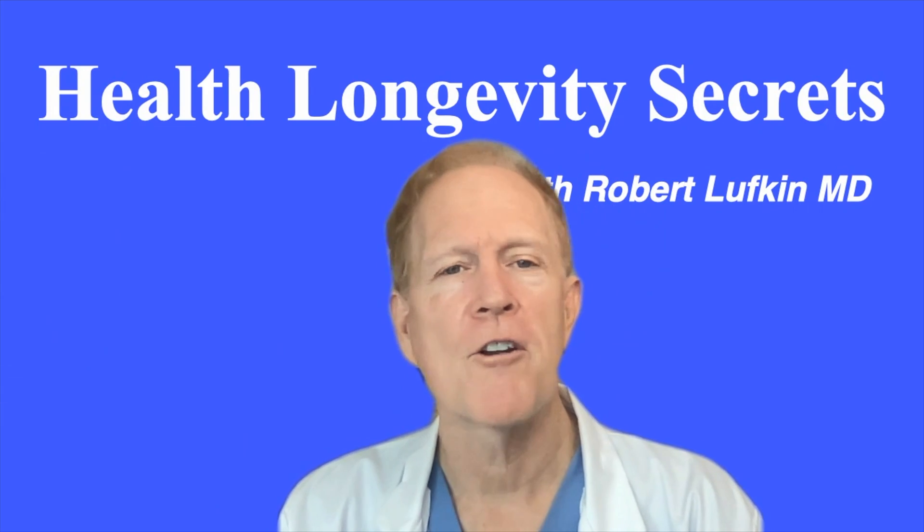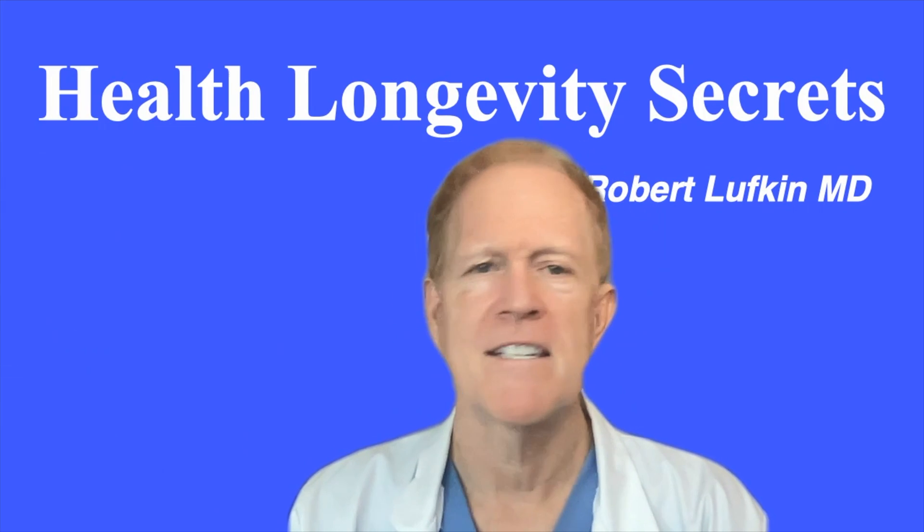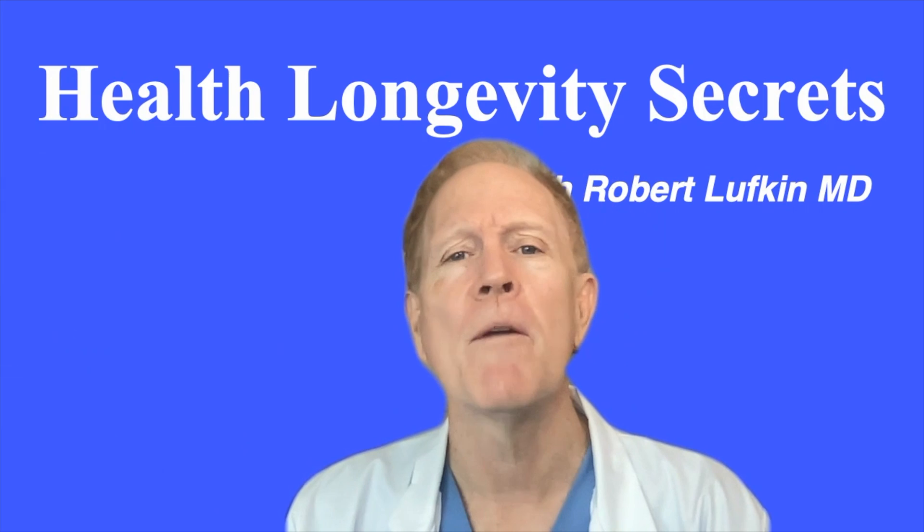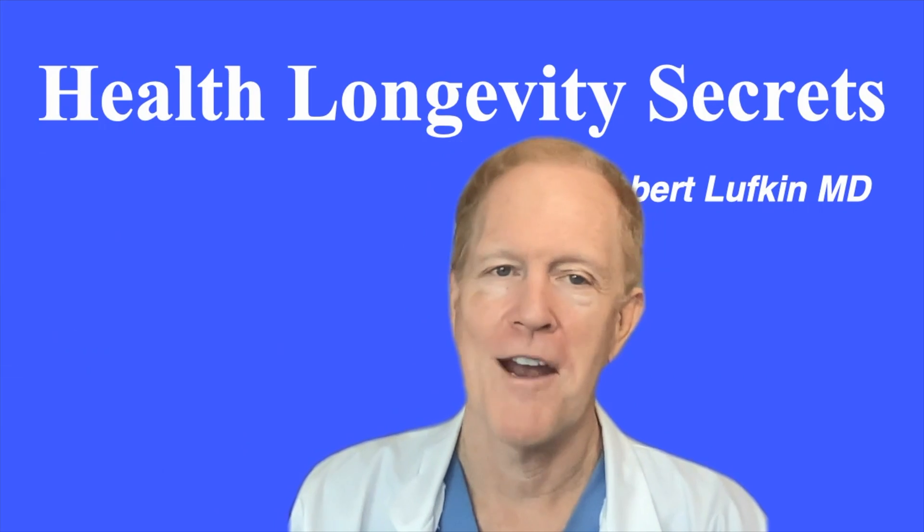CT coronary artery calcium scoring is a fascinating and unfortunately underutilized technology that we will be doing deeper dives into in future programs.